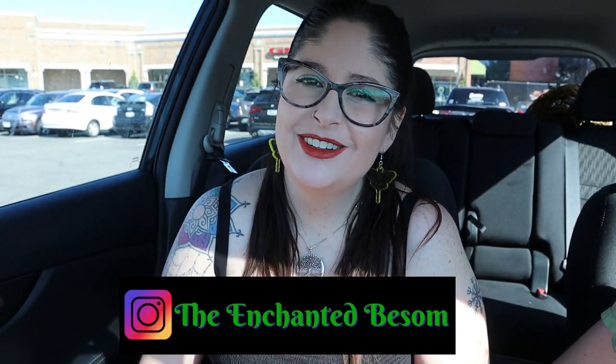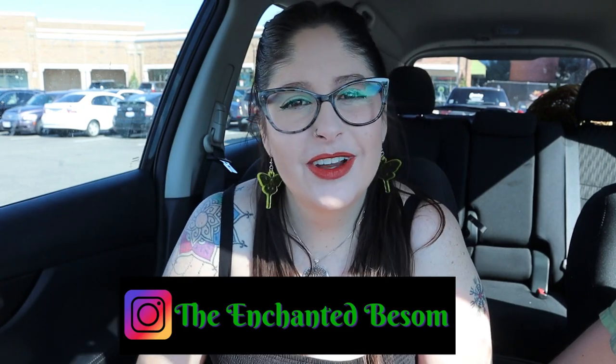Hi everyone, welcome back to another video on the Enchanted Basin. If you're new here, hi, I'm Jenny. It is very nice to meet you. I like to do videos that are Halloween or witchy oriented, cat lady box unboxings.